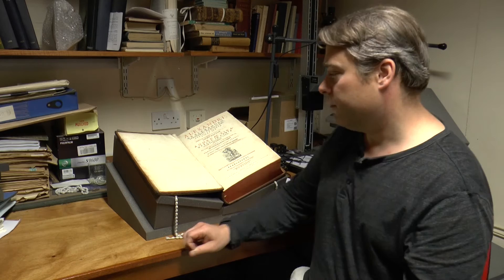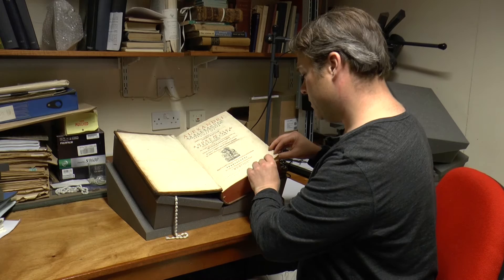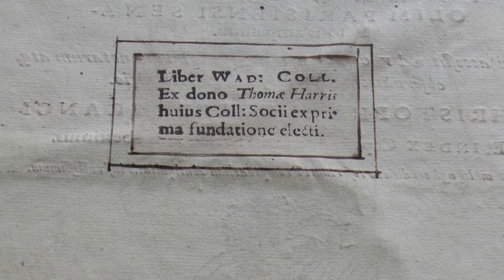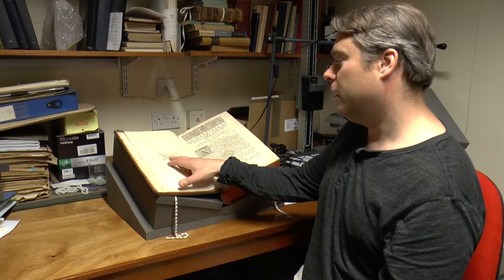One of the earliest people to give a book to the library was the donor of this book here, which is a long textbook in law — common for the period. The donor was a man called Thomas Harris. We know that because, as the rules say, his name is written in the front, and also because the college had printed a small label set in the front of this book that says in Latin: this is the book of Wadham College from the gift of Thomas Harris, fellow of this college elected at its first foundation.